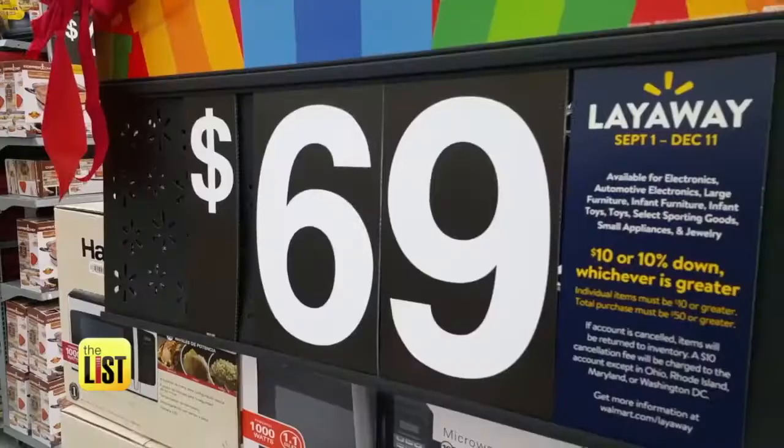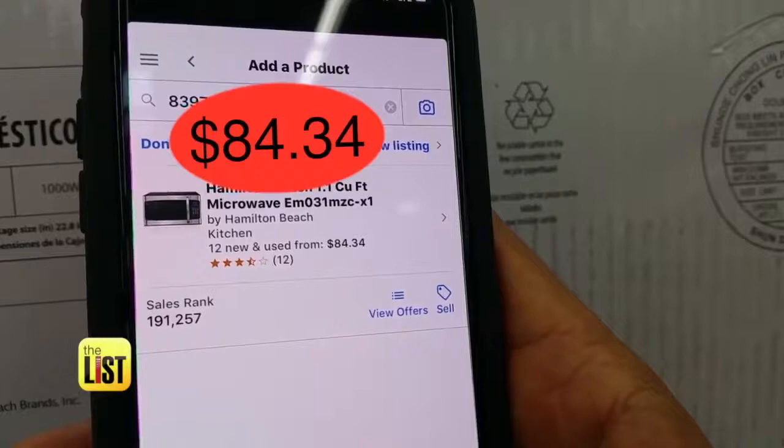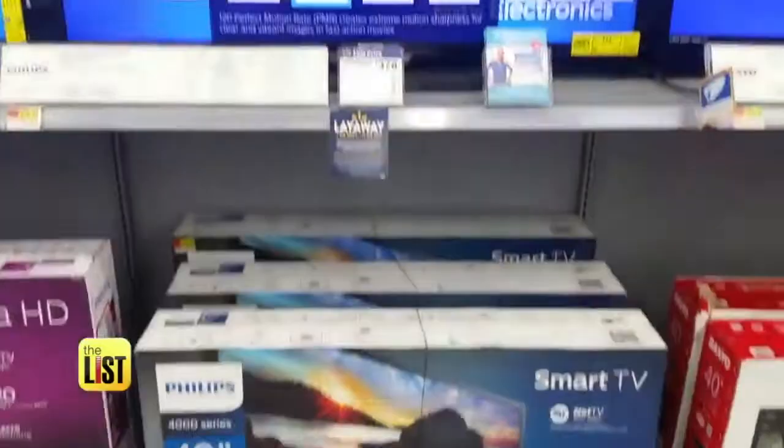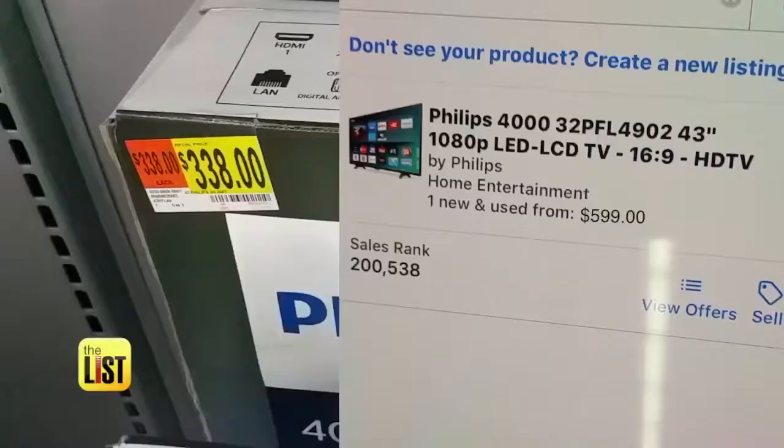Now this microwave is about $70, but on Amazon it's $84.34 — that's like $15 profit. We even found a TV that could get you about $260 in profit if you sold it on Amazon.